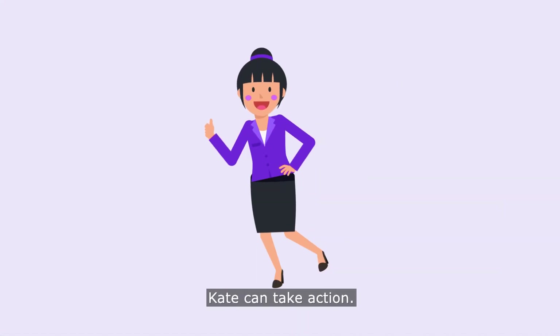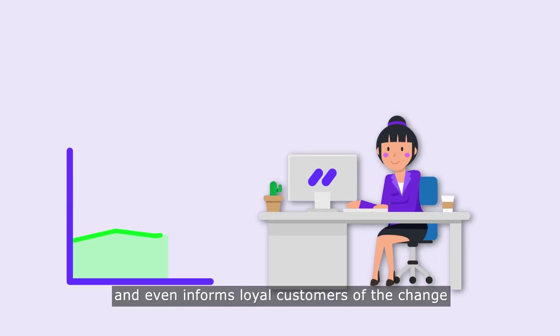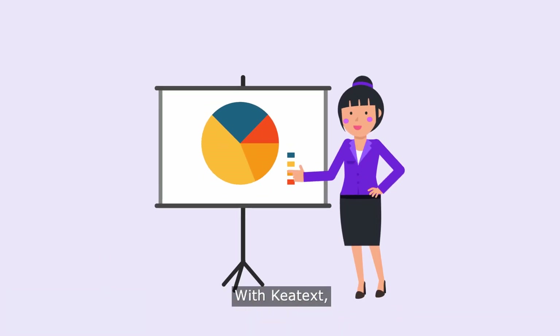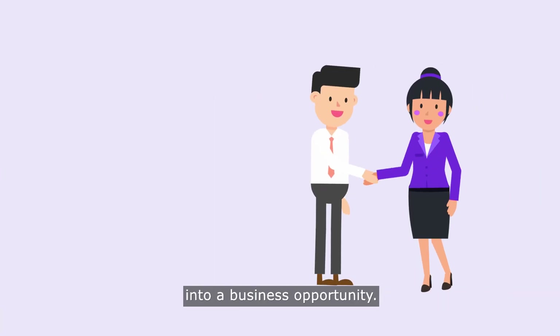With this in mind, Kate can take action. She addresses the feedback and even informs loyal customers of the change by launching a marketing campaign addressing their concerns about the organic ingredient. With Key Text, Kate keeps her customers happy by turning every piece of feedback into a business opportunity.